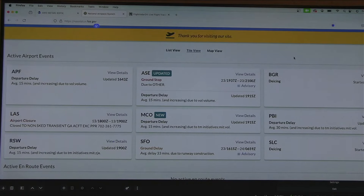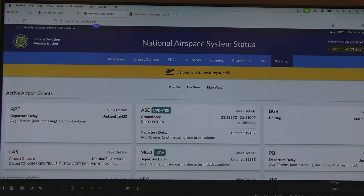Whoa — look at that, we got a ground stop that just popped up for Aspen, Colorado due to volume. This is a really helpful tool — the website for the airspace system.